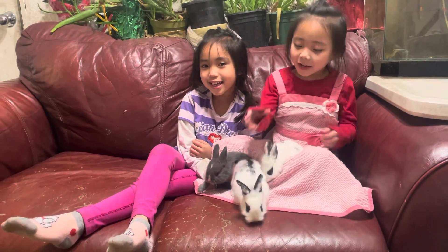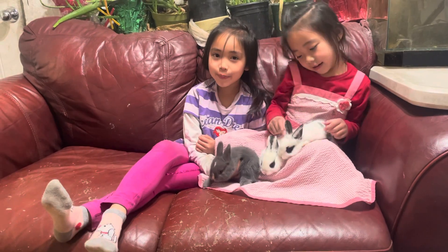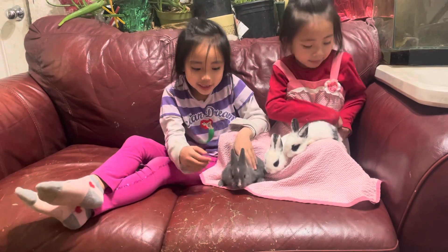Hi everybody! We have a newborn baby. Yes, and they are very cute.